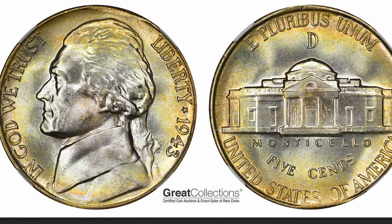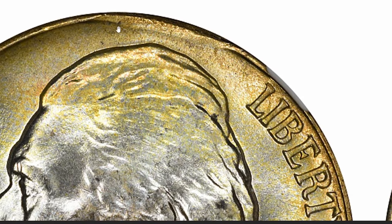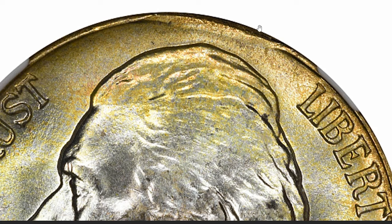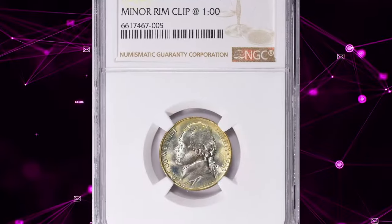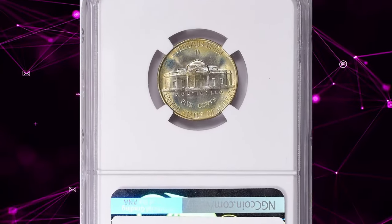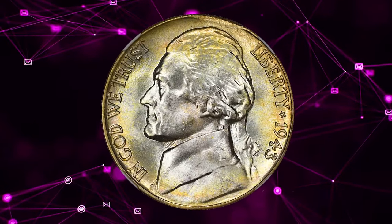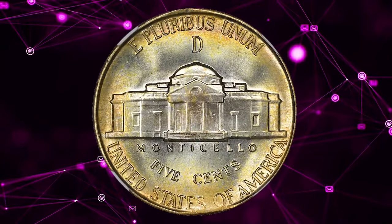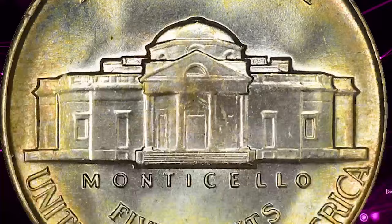Do you notice the irregularity on the rim above Jefferson's profile? This uncirculated nickel with such a defect fetched over $400 at Great Collections Auction. This 1943-D Jefferson nickel features a minor rim clip at the 1 o'clock position, making it an intriguing error coin. A rim clip occurs when the blank planchet — the metal disc used to create the coin — is not properly cut out from the metal strip, resulting in a coin with a small section of edge missing. This type of error doesn't typically affect the coin's design significantly, but it is noticeable and can enhance collectability and value.